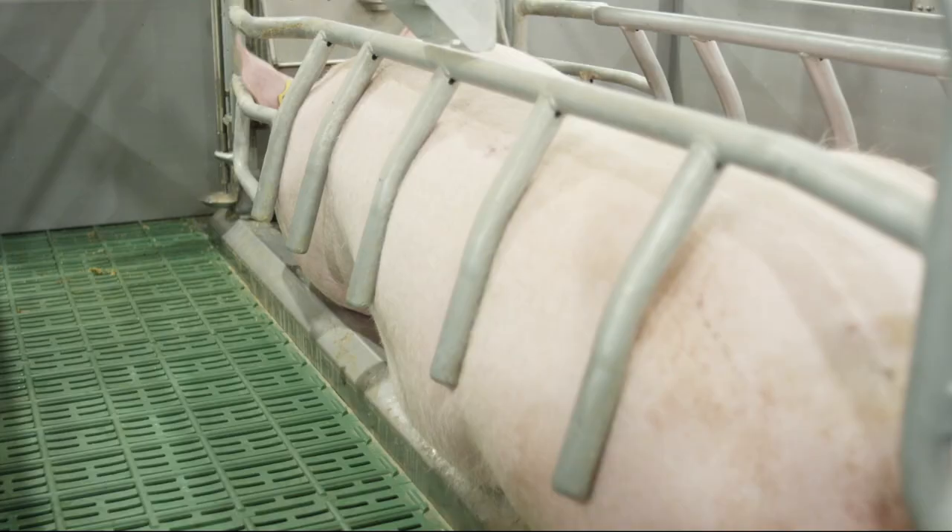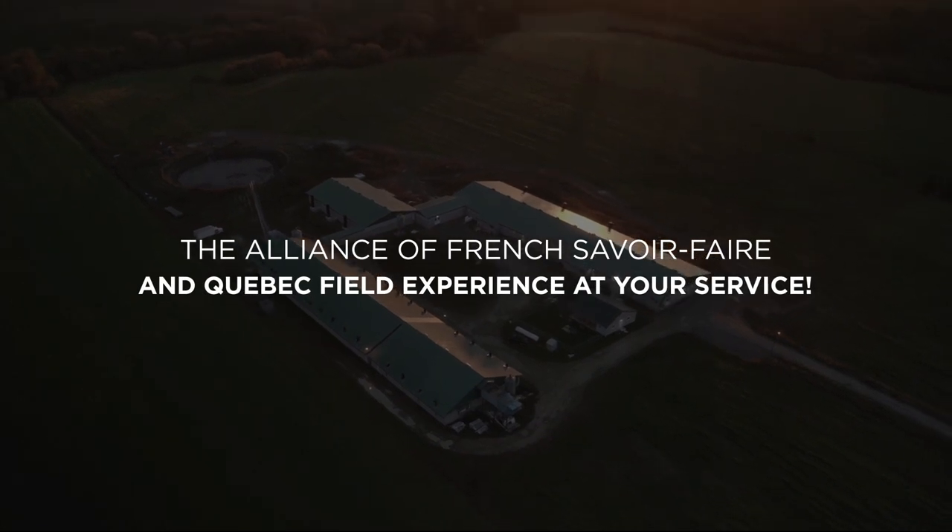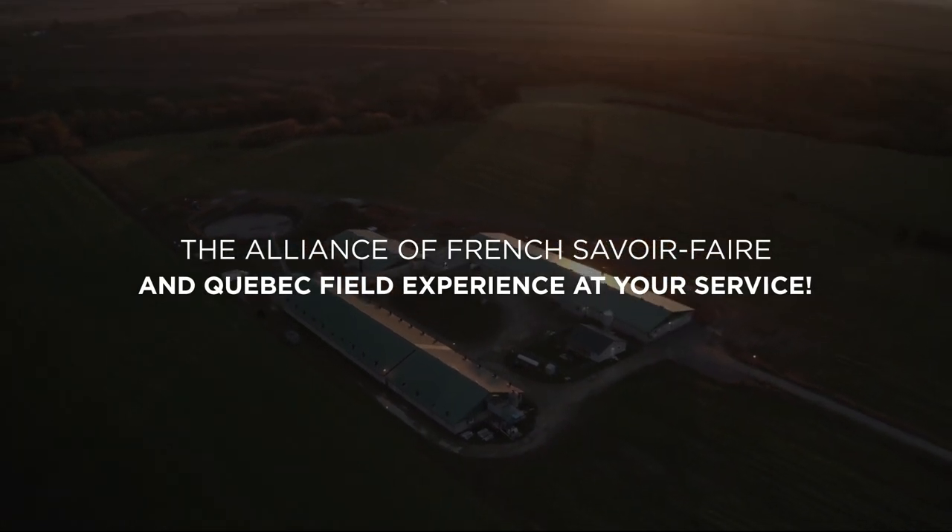Do you want to increase your productivity, make your work easier and save time? Contact our experts today!